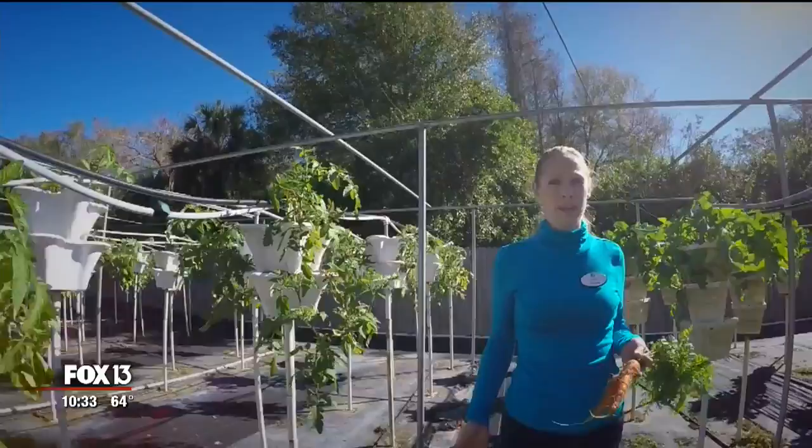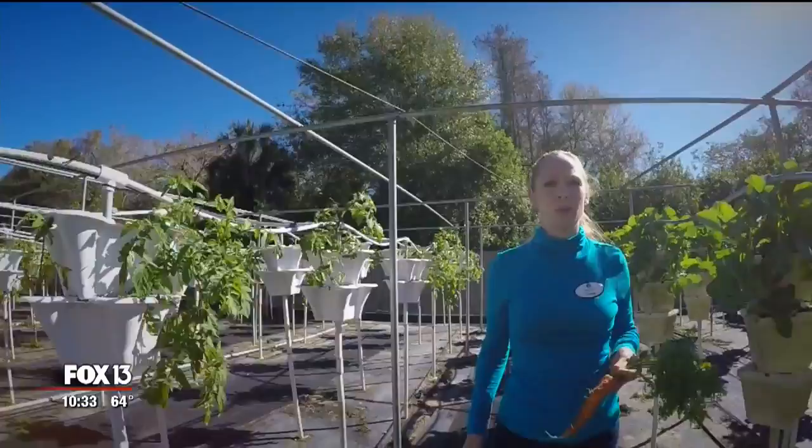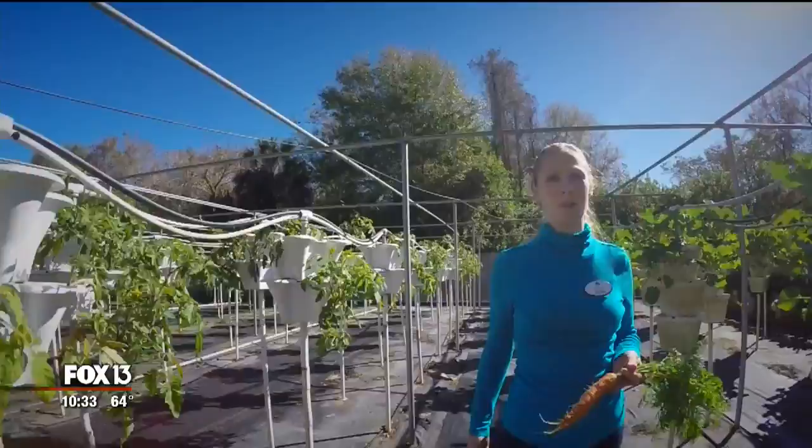We are able to grow on roughly these three acres equivalent to about 10 acres. Due to our unique nature of the vertical tower system here, we're able to utilize the space.